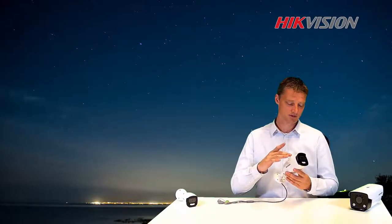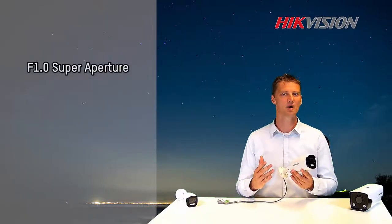First, the lens aperture is f1.0. This gives our light-sensitive camera all it needs to capture a colorful image with high detail.